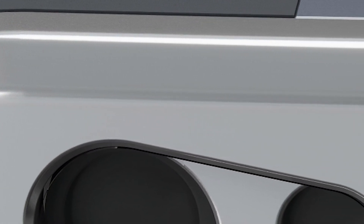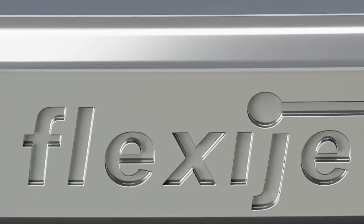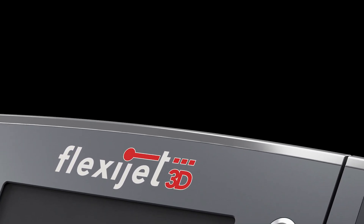Over the past year, the FlexiJet team in Germany have been hard at work to further develop FlexiJet's laser measurement technology. We can now, at last, unveil the next generation FlexiJet 3D.